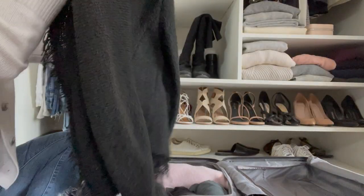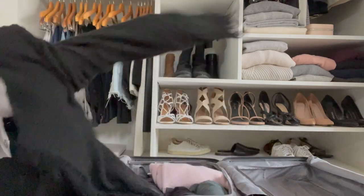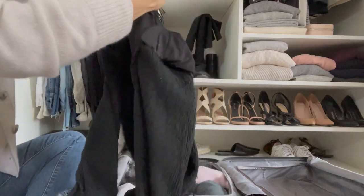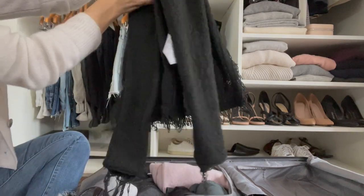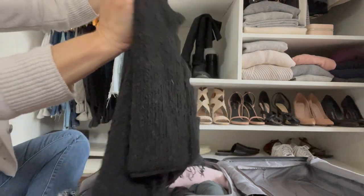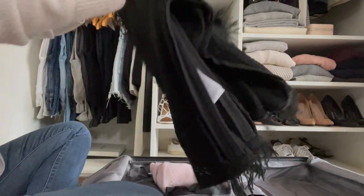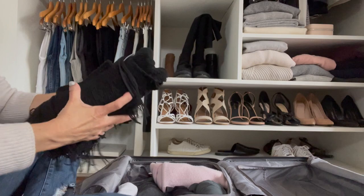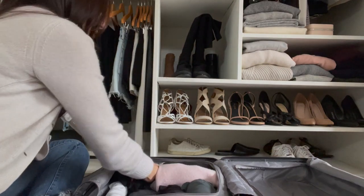Next I do my Eero jacket. I turn this one inside out as well — I recommend doing that with higher quality pieces, fabrics that are a little bit more fragile, just to protect them. I fold it in half, fold the sleeve in, then roll it up tight as a ball and put it in my suitcase.